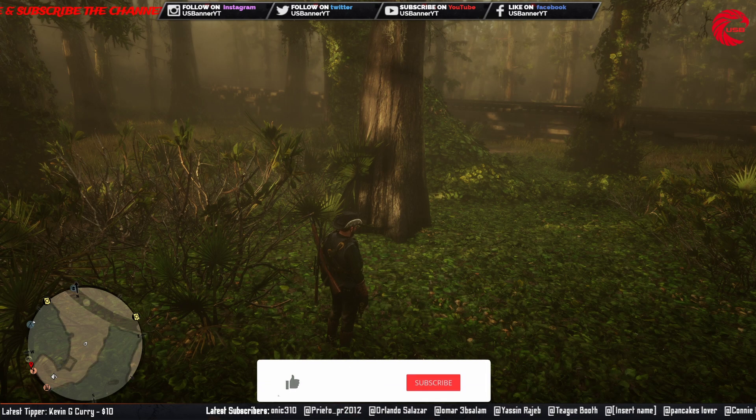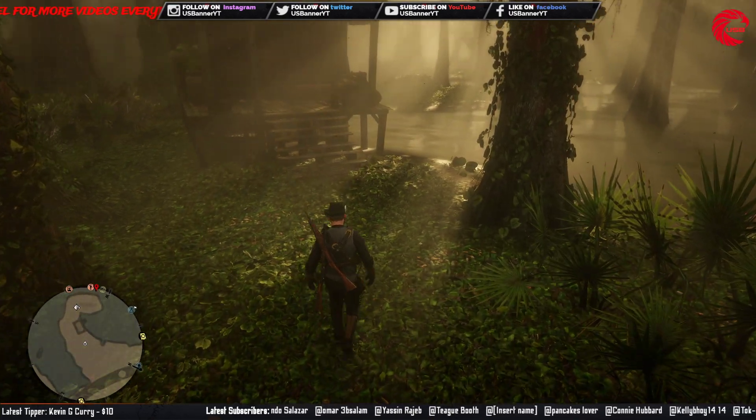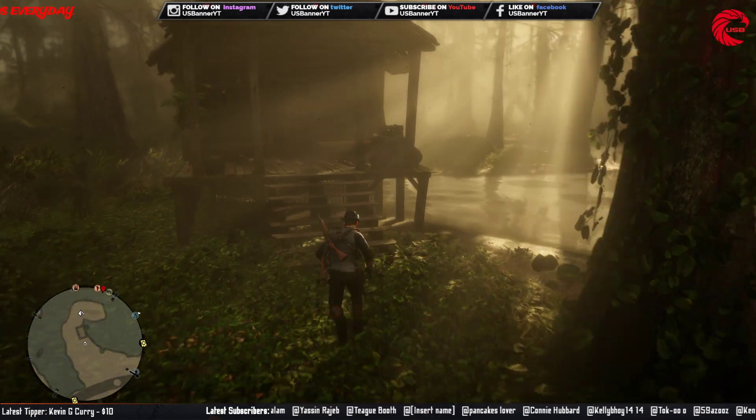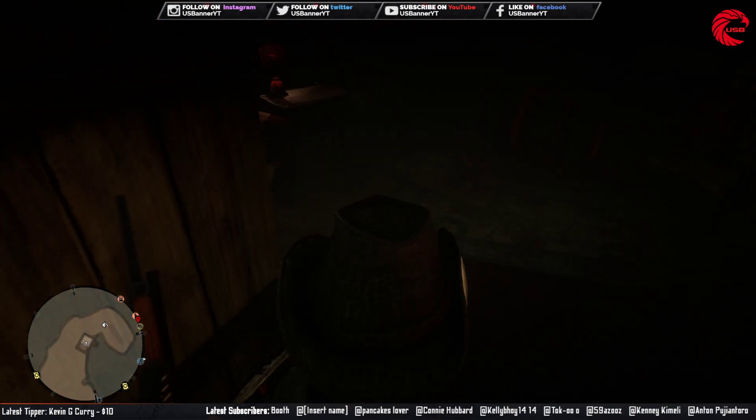If you're new to the channel, don't forget to subscribe because I upload every day — locations for the daily challenge, weekly collection, mademoiselle location, and all the collectable locations for every single day. So let's go and collect our first collectable for today.